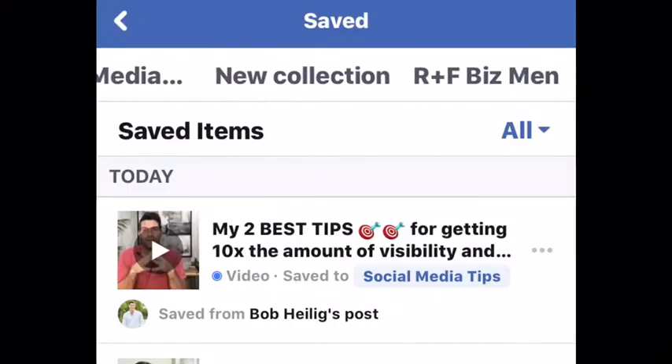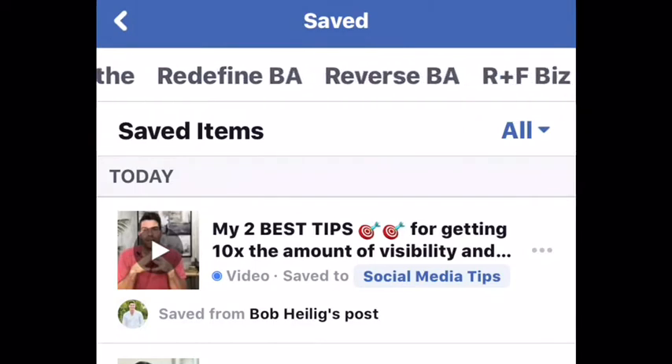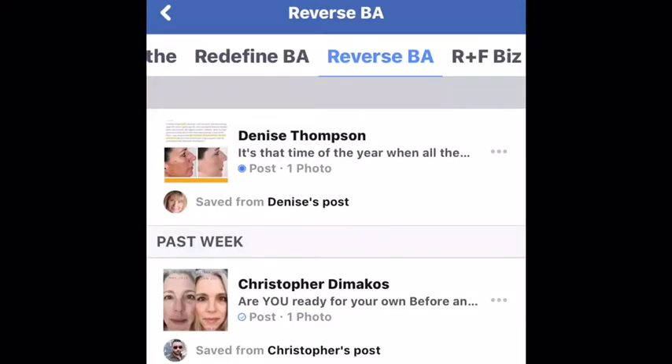And along the top, you can swipe to the left and the right to see all of the collections that you've created. Click on a collection, it will turn blue, and then you can see all of the posts in that collection.